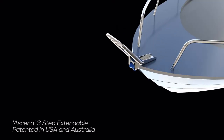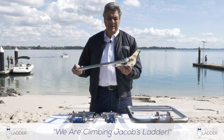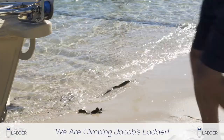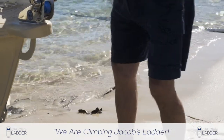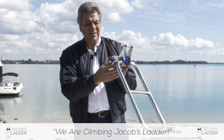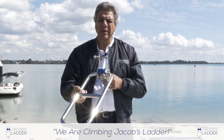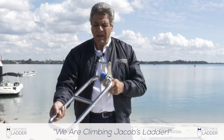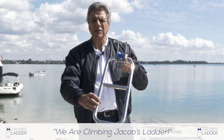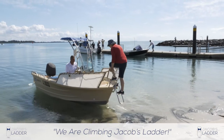Even for boats which have a much higher bow, what we developed at Jacob's Ladder was our Ascend Classic. The tubular ladder is simply folded forward, with the tubular ladder coming to rest on a fixed pin welded within the bowsprit roller frame, the ladder sitting at a 20-degree angle to allow very easy access straight through the front of the boat.